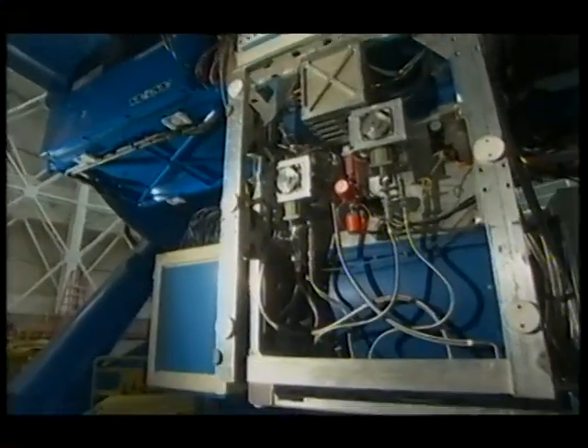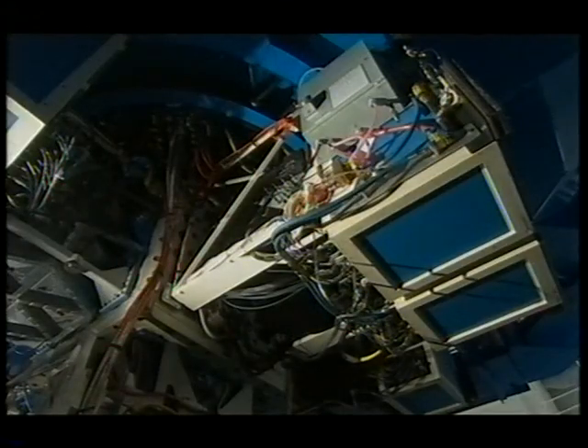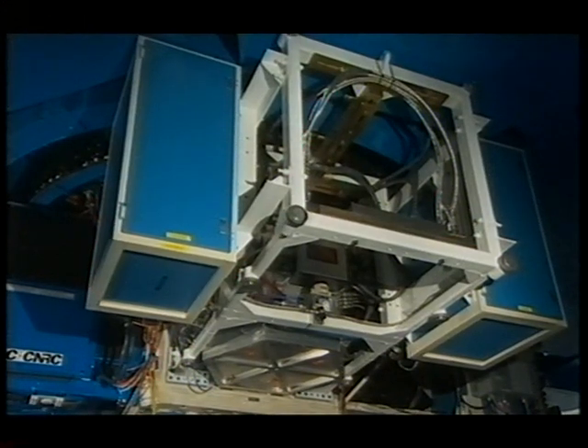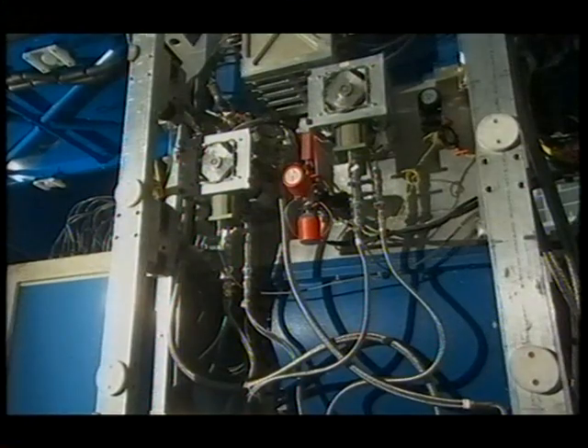The instruments cover the entire range from the short wavelength optical — the shortest wavelengths that your eye can see — all the way out into the far infrared where the atmosphere cuts off. The shortest wavelength instrument here is called GMOS, the Gemini Multi-Object Spectrograph. It's actually an imager or camera as well as a spectrograph.